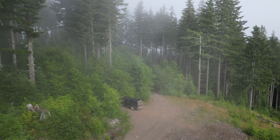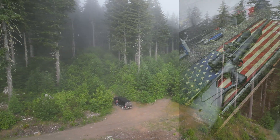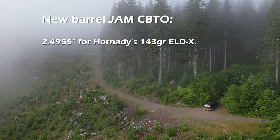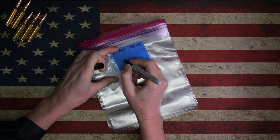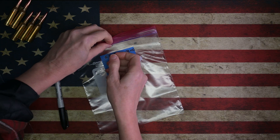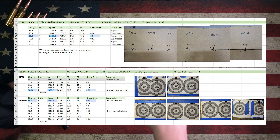Most shooters stick with variations in seating depth to maximize accuracy. I purchased my Sako S20 Hunter in June of 2024, and at that time with a new barrel, my jam CBTO — where the bullet was gently touching the lands — was 2.4955 inch for the Hornady 143-grain ELDX. Initial load workup included charge ladders for three different powders: Staball HD, H1000, and Retumbo in 0.3-grain increments with mag-length seating, providing a 75k jump.